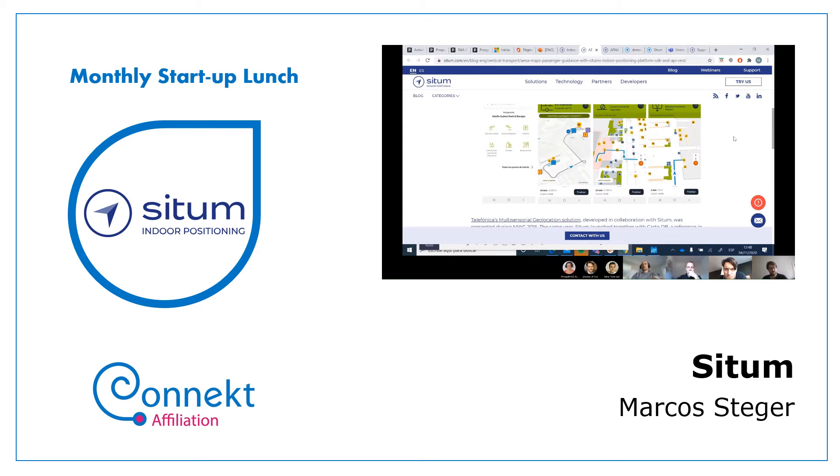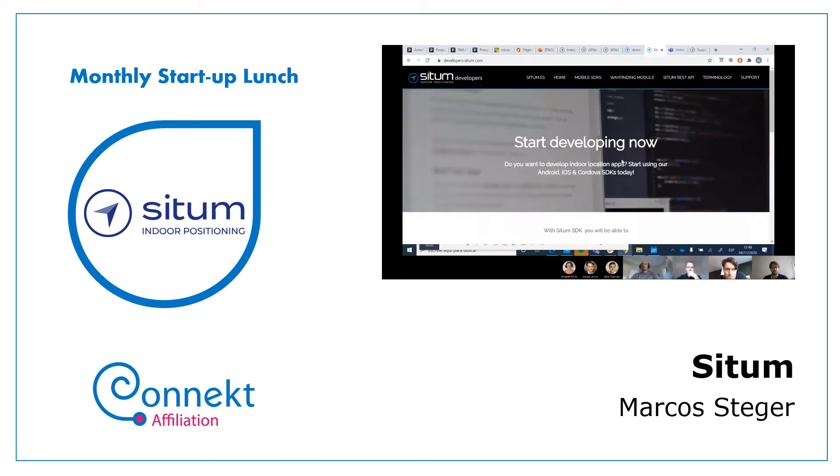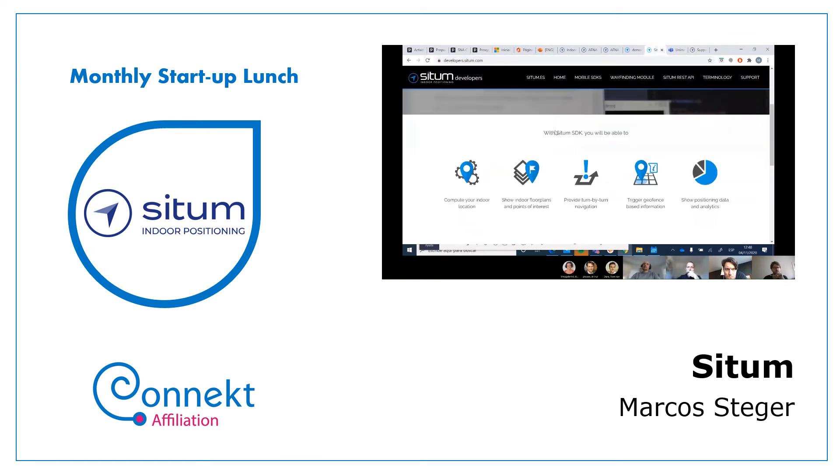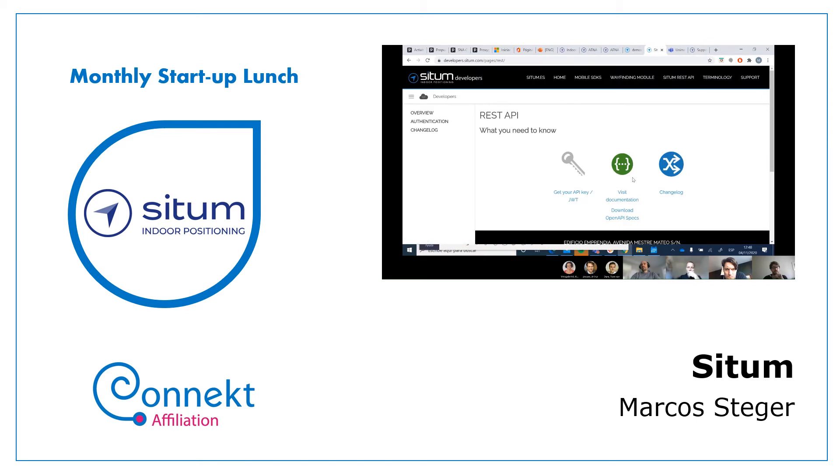We have a developers page with software development kits for iOS, Cordova, and React Native. Our APIs are also available with code examples, so anyone who wants to use the geopositional data provided by our platform is able to do so.